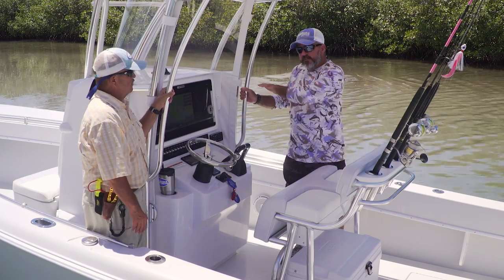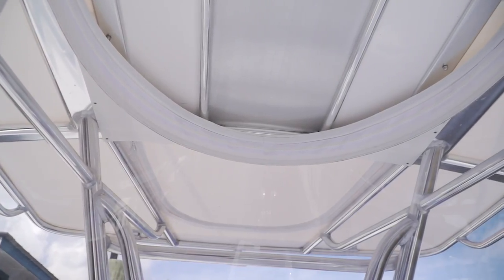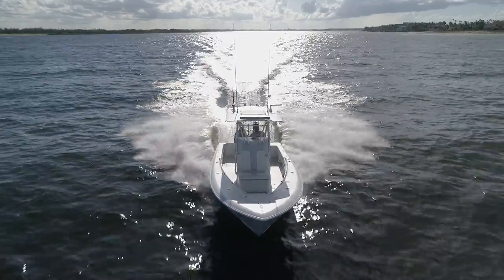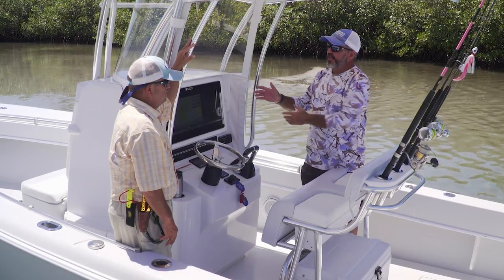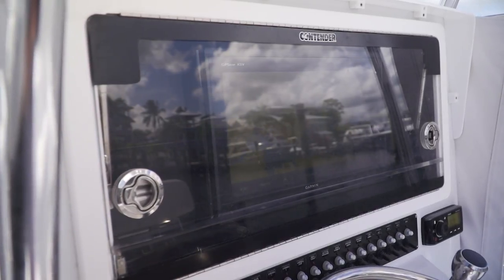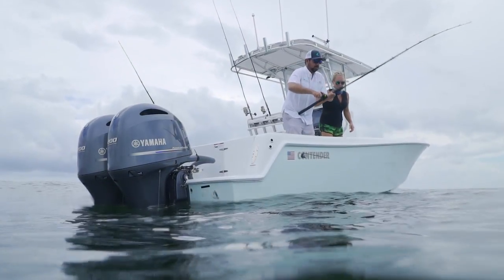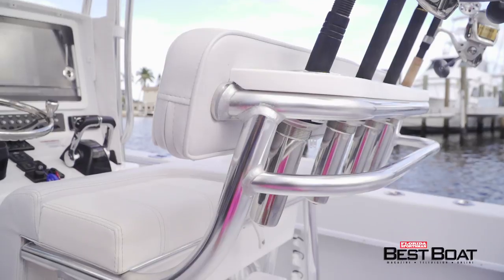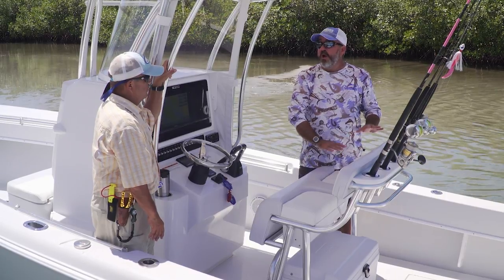The functionality of this new console really extends to the cockpit as well. That rounded strataglass window breaks up the wind when you're running — it's like a streamlined windshield, really breaking up the wind at 40 miles an hour. There's a great big dash panel — this one has a huge single display, with room for two displays if you want. All your instrumentation is packed in there, laid out clean. There's a rocket launcher leaning post — traditional style, rod holders across the back, and storage underneath. Really all you need and nothing you don't.